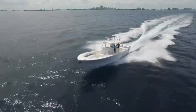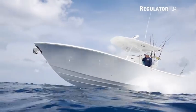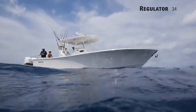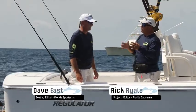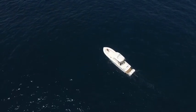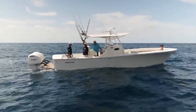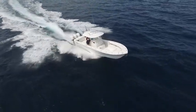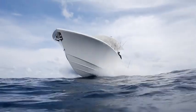Hosts Dave East and Rick Riles introduce the Regulator 34 CC. Regulator has stayed true to their roots — this boat is dialed in on hardcore offshore fishing. It's a fishing boat first. Its mission is unlimited blue water fishing. In the Carolinas, where this boat came from, they've got giant tuna and giant waves. It can handle rough water while remaining a manageable size.